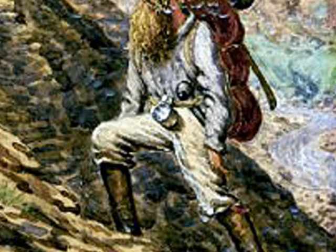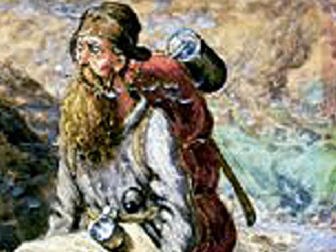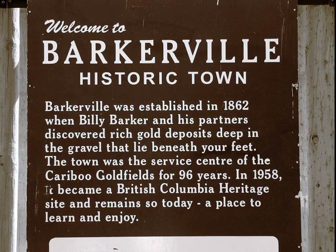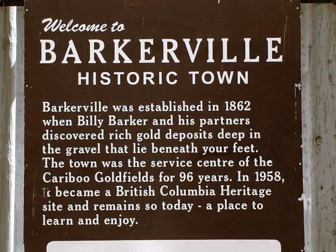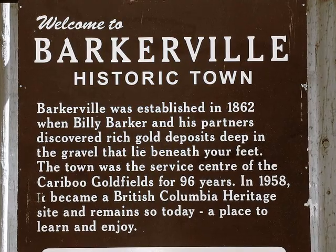The discovery of gold in northern British Columbia led to a large influx of miners to the caribou country in the late 1860s. The town of Barkerville was named after Billy Barker, who found gold nuggets in 1862.